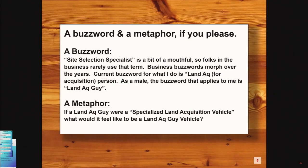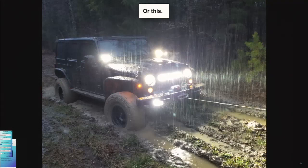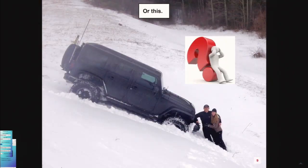Let me get some metaphors and buzzwords. Site selection specialist is kind of a big name. People in the industry don't really use that — you're a land acquisition person. So I'm a land act guy. A metaphor: if you're a land act guy with a specialized acquisition vehicle, what would it feel like to be that? Some days it's beautiful sunny days, some days not so much. Some days it feels kind of luxurious, some days you just don't know what's going on.